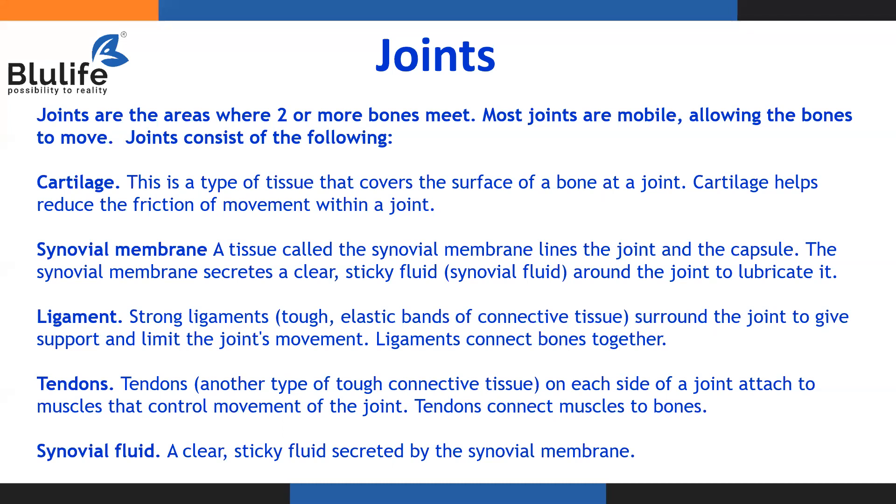Wherever there are joints, those places are mobile and they allow the bones to move easily, because of which our joints are flexible. Generally, a joint consists of a few terminologies which we have to understand when we talk about joint health. When two bones meet at a point, the surface of the bone is covered with cartilage. Cartilage helps to reduce the friction of movement within a joint.